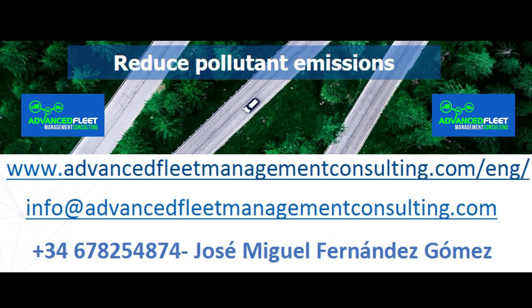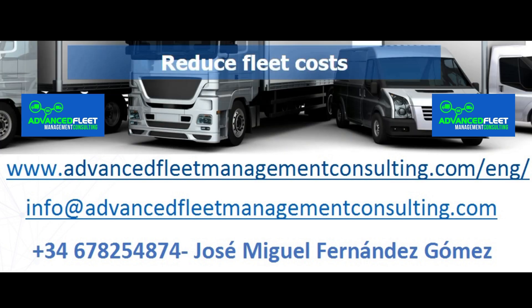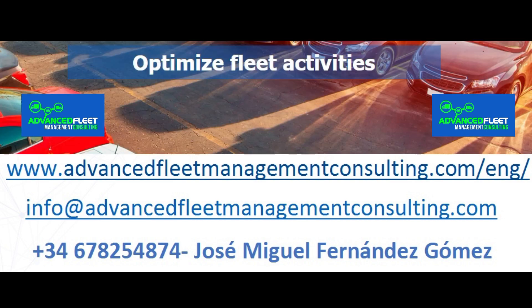Learn about our fleet management consulting and training services. Reduce cost and optimize fleet management activities. We electrify your fleet of vehicles and carry out the electrification plan until its implementation.